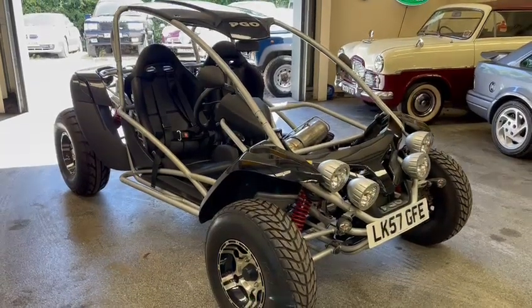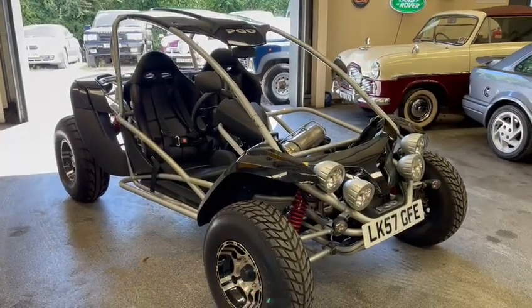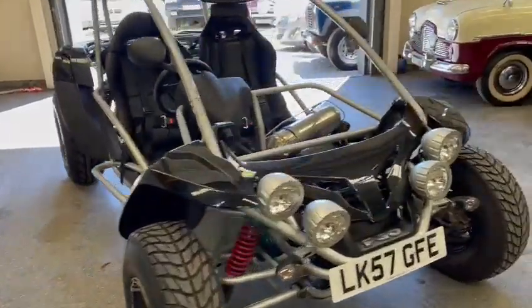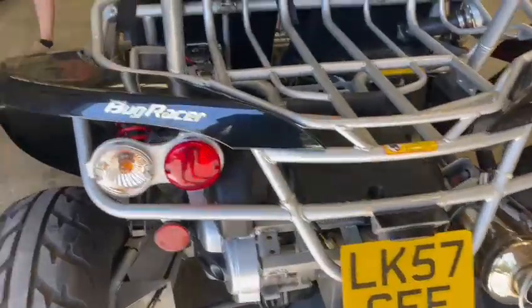Right then guys, here we go — the little PGO buggy arrived the other day, quite a clean-looking little thing. You went up and down the industrial straight on it, didn't you Ren? Can you drive it down? Did it go all right? Took it off the lorry, seems to be ticking over there okay, sounds all right, possibly.